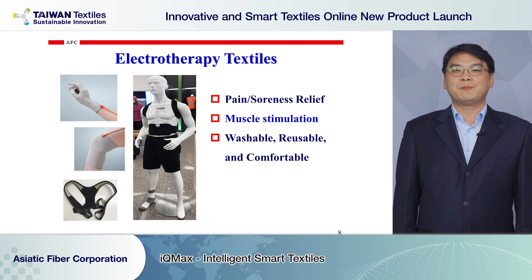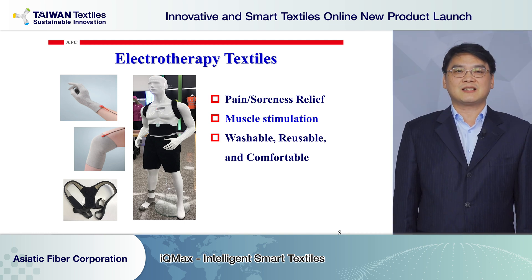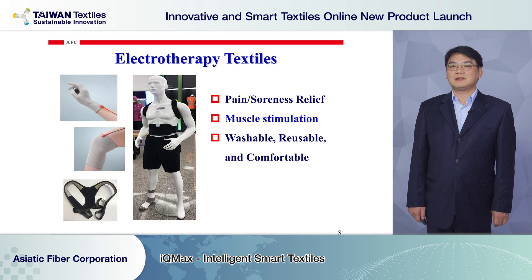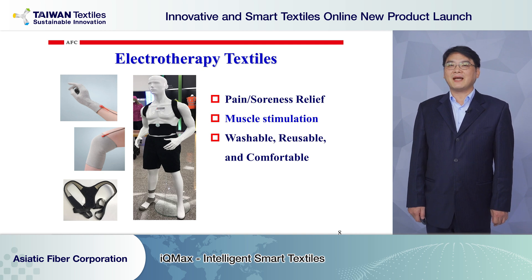You can use it before a workout to warm up your muscles. When you are exercising, it can stimulate your muscles and enhance muscle stress. At the end of the workout, it can help you cool down your body and relax your muscles. Our wearable e-textiles are washable, reusable, and more comfortable than an electrode pad.